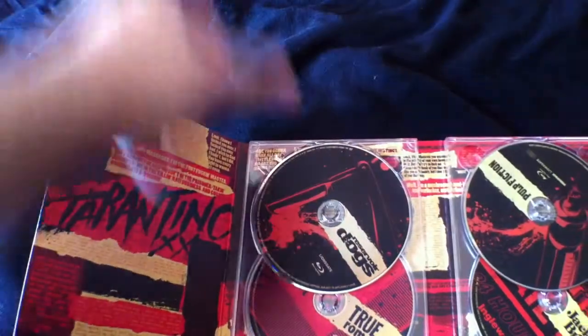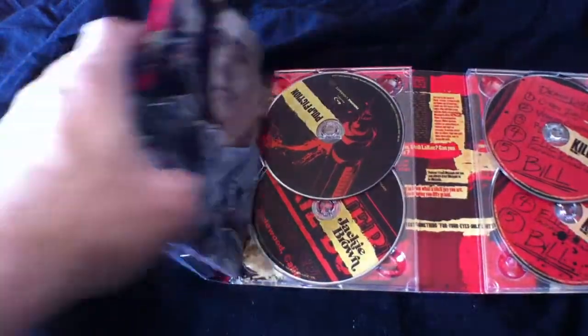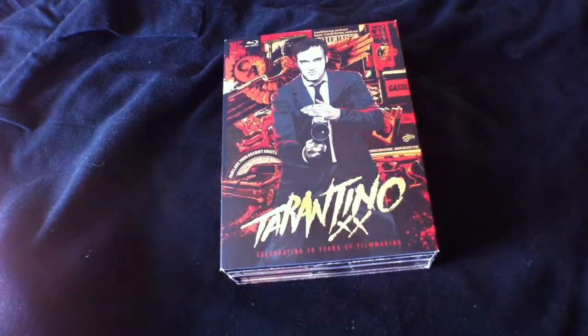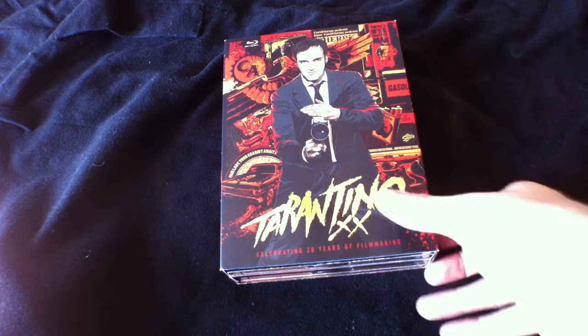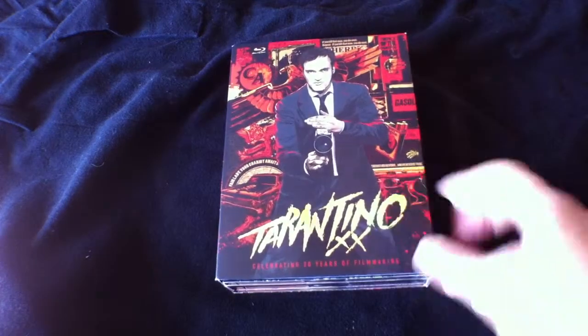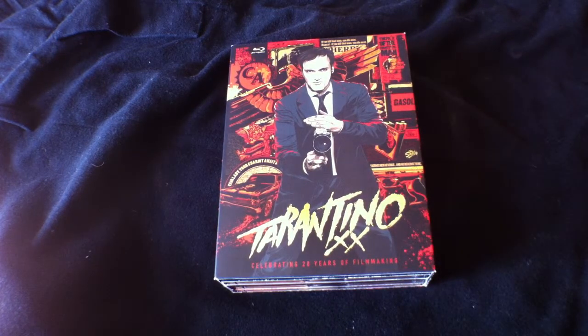I cannot wait to watch this because Django Unchained is about to be released here in Australia — a very late release. I cannot wait to watch these films in preparation for it, so it should be awesome. It's out now on Amazon.com — it's actually been out for ages, but pick it up right away. It looks great on your shelf, it's full of special features, and the transfers look absolutely fantastic.